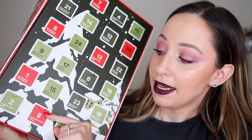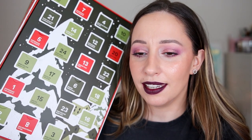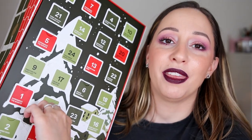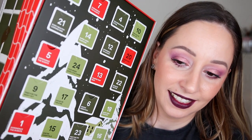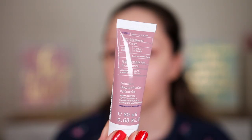Here we have door number eight: 'skin brightening ritual.' I'm going to say a serum with vitamin C again. It's a small cream — the day brightening gel cream with vitamin super C. Why are they calling vitamin C 'super C'? What is so extra? This one is for normal to oily skin types, so it's not for me. It contains 20 milliliters — great for traveling.